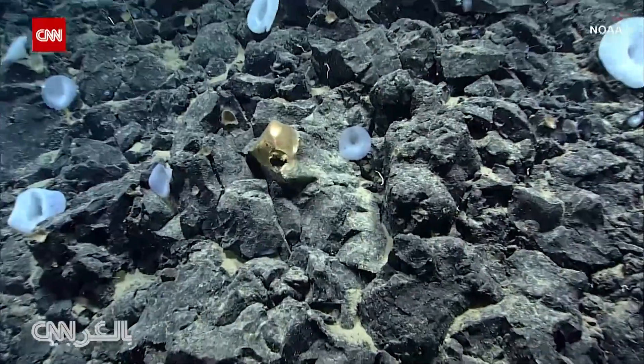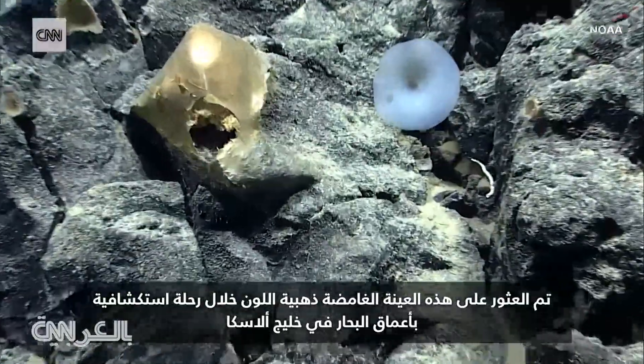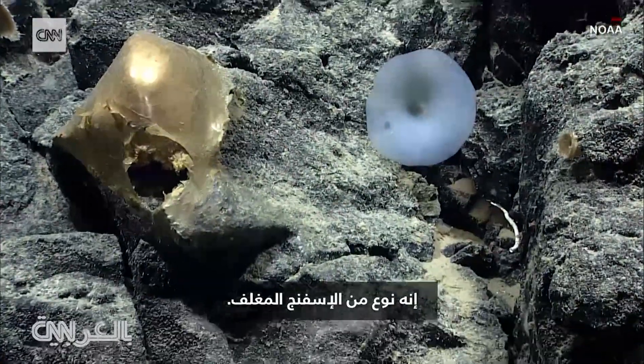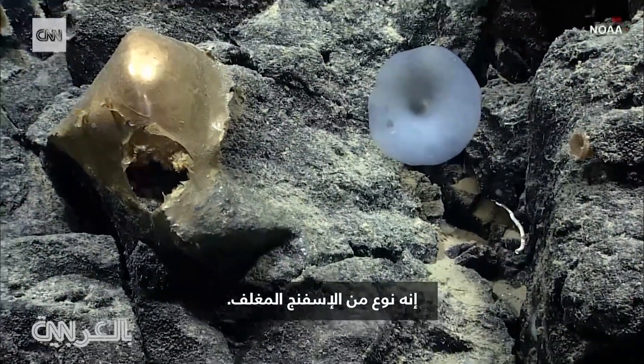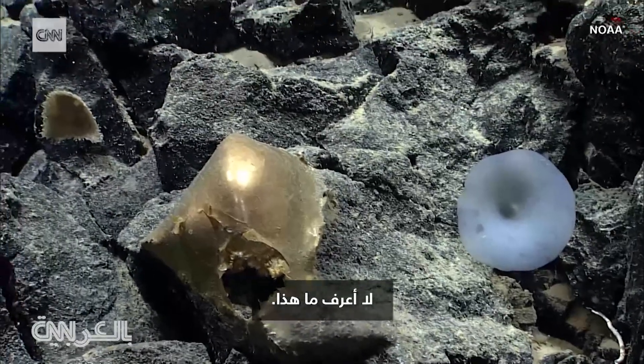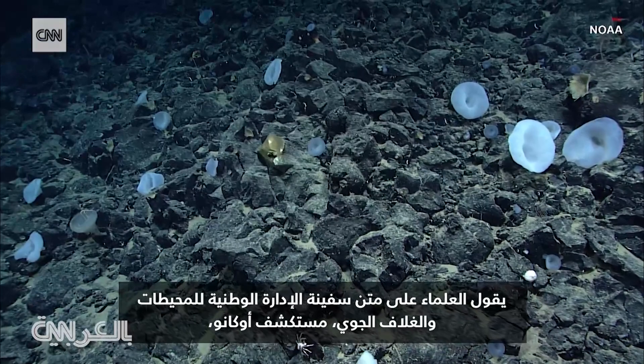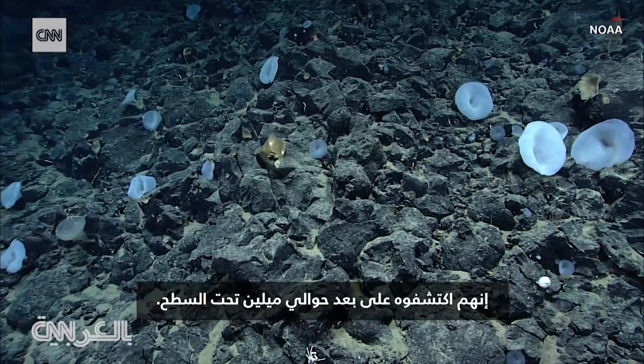The yellow hat. This mysterious golden specimen was found during a deep-sea expedition in the Gulf of Alaska. Scientists aboard NOAA's ship Okeanos Explorer say they discovered it about two miles below the surface.